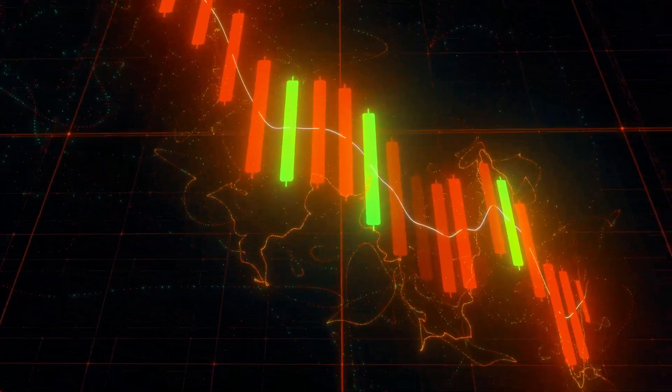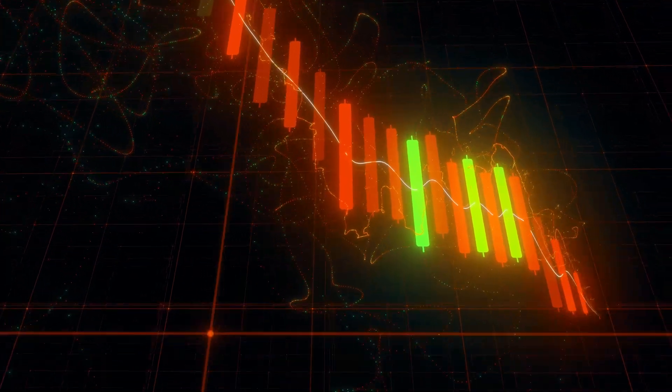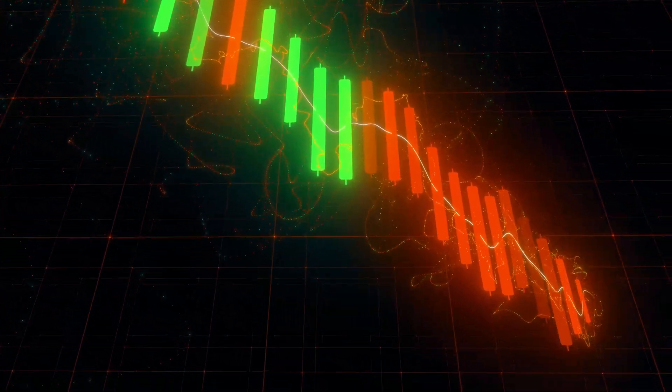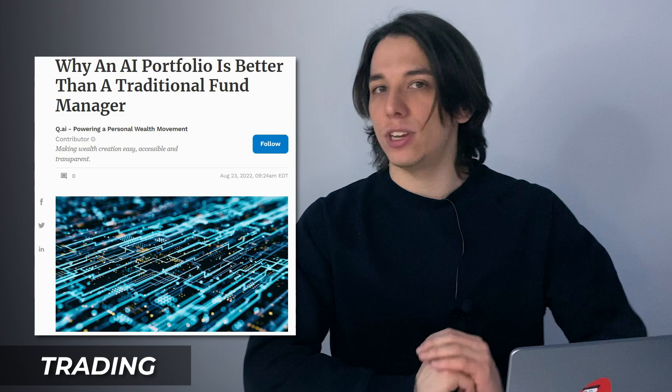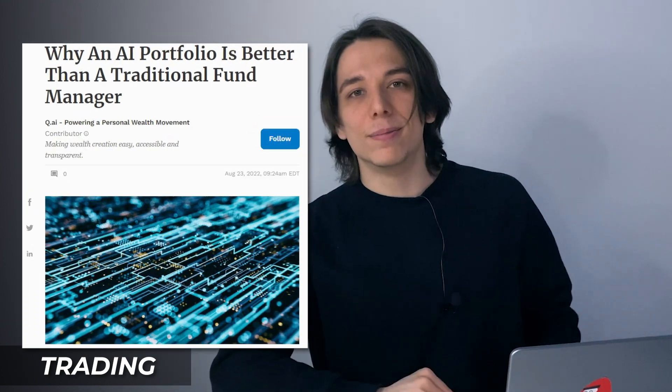Sentiment analysis and price prediction are two use cases that can potentially be improved by AI integrations, but many solutions were doing their job pretty well even without AI. AI-optimized portfolio sounds like a good idea — due to its machine learning algorithms it can recognize dangerous or promising patterns and react beforehand, which can potentially save you money. Forbes had an interesting article on that topic, so the link will be in the description below.